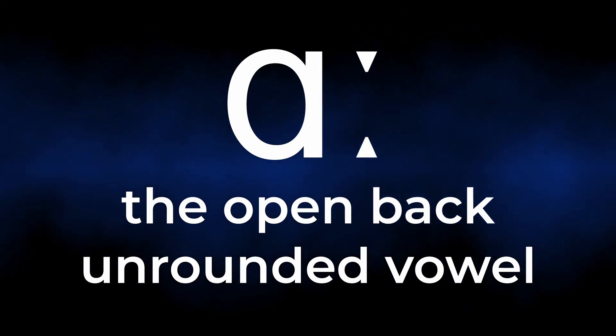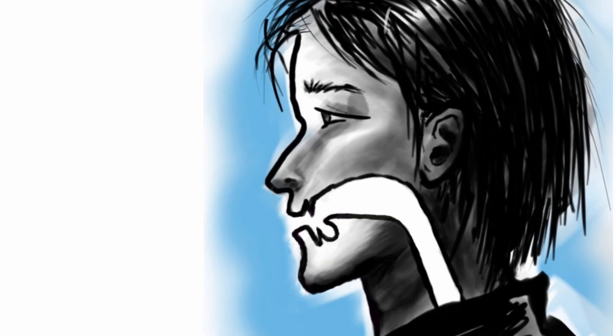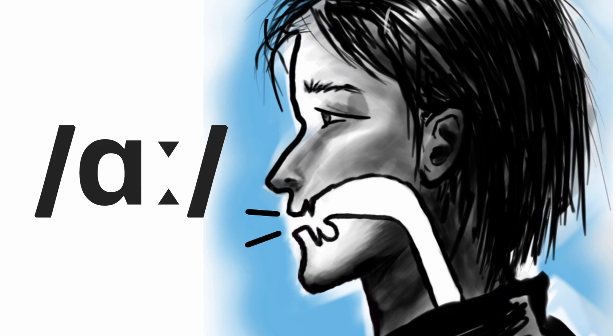This is a long vowel sound. Technically it's called the open back unrounded vowel. We make the sound by opening our mouths, dropping the jaw down a little bit, and keeping the back of the tongue down. At the same time, we blow out a long pulse of air. So, R. Your turn now.